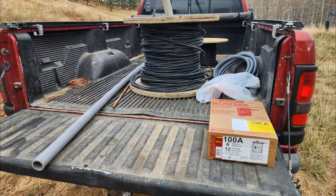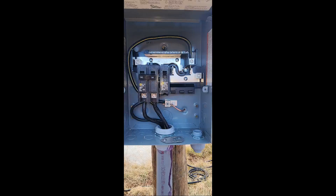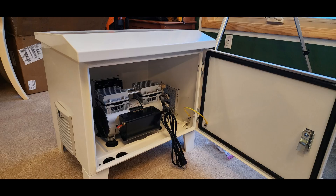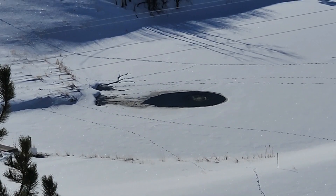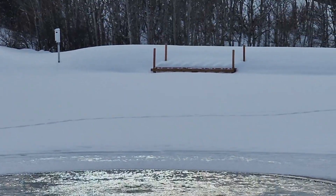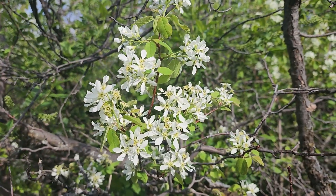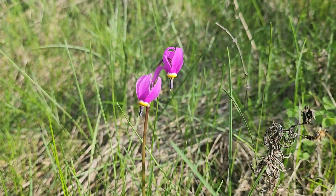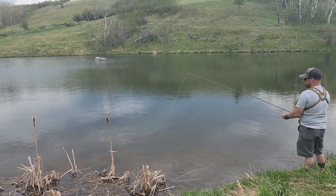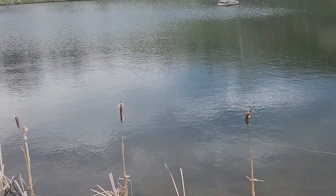Just before ice-up in December, we completed an underground power supply to operate an air compressor. The compressor fed an aerator to keep the oxygen supply high enough for the trout to survive under 30 inches of ice. Winter temperatures reached 40 below zero. We decided not to fish through the ice this winter. When the ice came off in the spring, we hoped that the fish had survived. We saw trout rising in May, giving us hope.